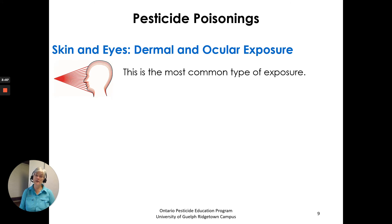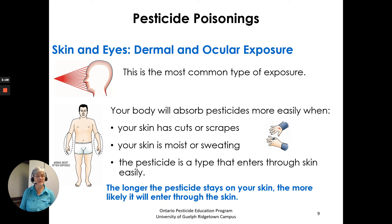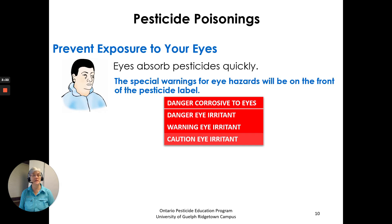Skin and eyes — dermal and ocular exposure. This is the most common type of exposure. Your body will absorb pesticides more easily when your skin has cuts or scrapes, when your skin is moist or sweating, or when the pesticide is a type that enters through the skin easily. The longer the pesticide stays on your skin, the more likely it will enter the skin.